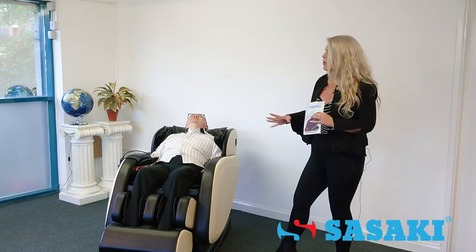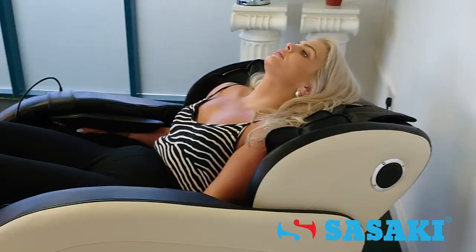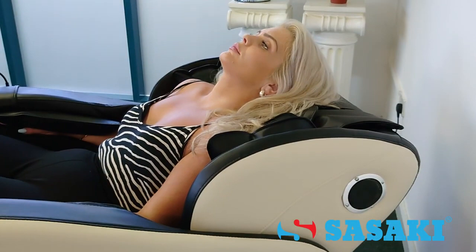This is the only chair to have 8 rollers. We've also got 4 rollers on the feet, so you get your legs massaged, your feet massaged, your arms massaged and your head massaged.